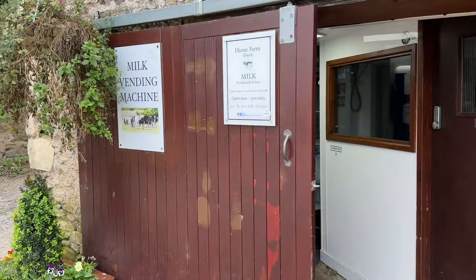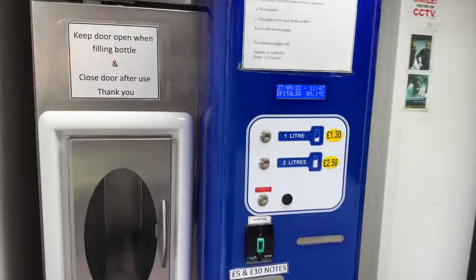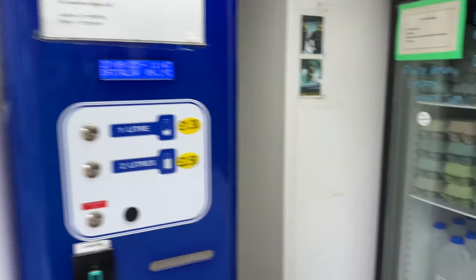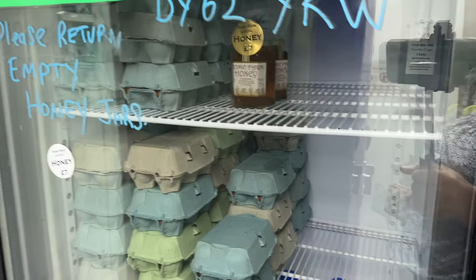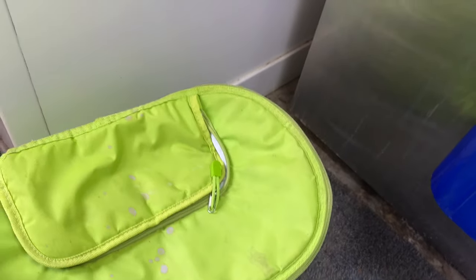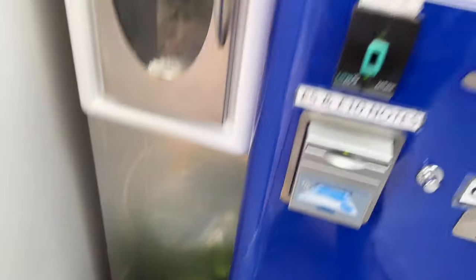So here we are at the vending machine. This is our raw milk from Elwick Farm Home Farm in Elwick. There is a vending machine and empty bottles in there, and you can get eggs and honey and all sorts from in there — it's fantastic, I love it. I've got my cool bag down here with an ice pack in it because we're going to go straight home, so this is how I transport it. Now let's go.